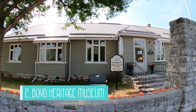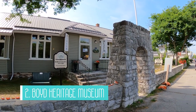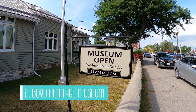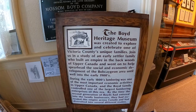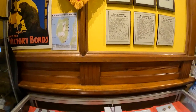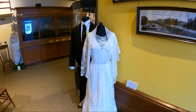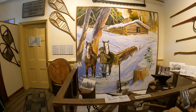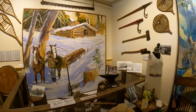The next thing to do would be to visit the Boyd Heritage Museum to learn more about the history of Mossom Boyd, a pioneer who arrived in 1833 and became the lumber king of the Trent. You can also learn about some Bobcajun history and see artifacts from the Boyd family with a special focus on the history of the lumber industry in the area. Admission is by donation and it took us about 35 minutes to look through.